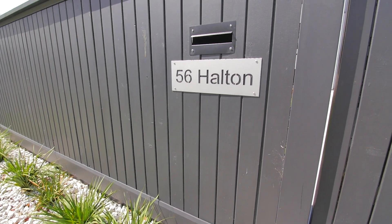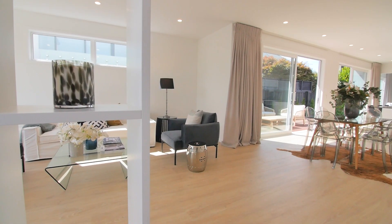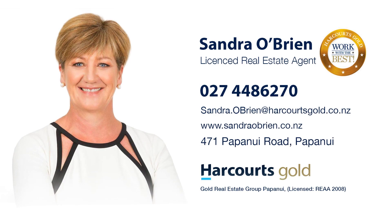We recommend you act now. Don't say we should have, we could have. I'm Sandra O'Brien from Harcourts Gold and I look forward to meeting you over the coming weeks.